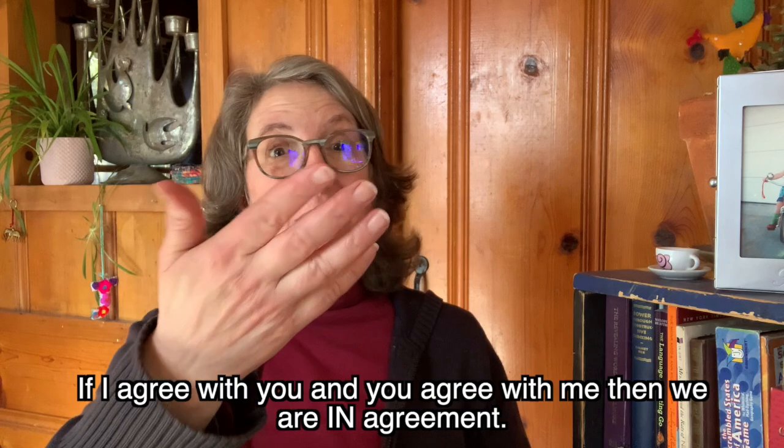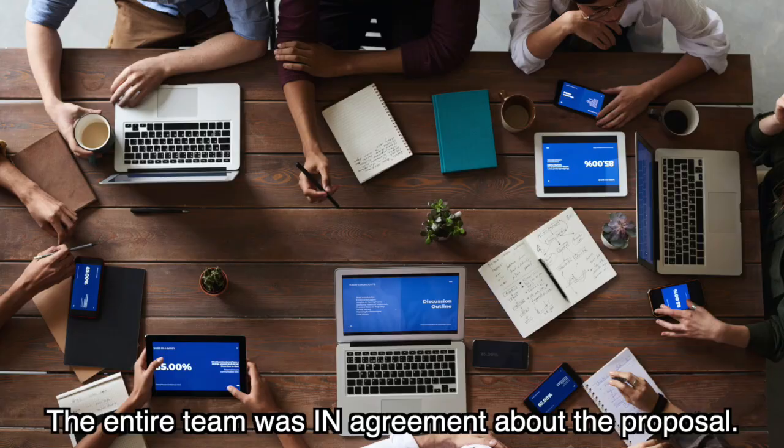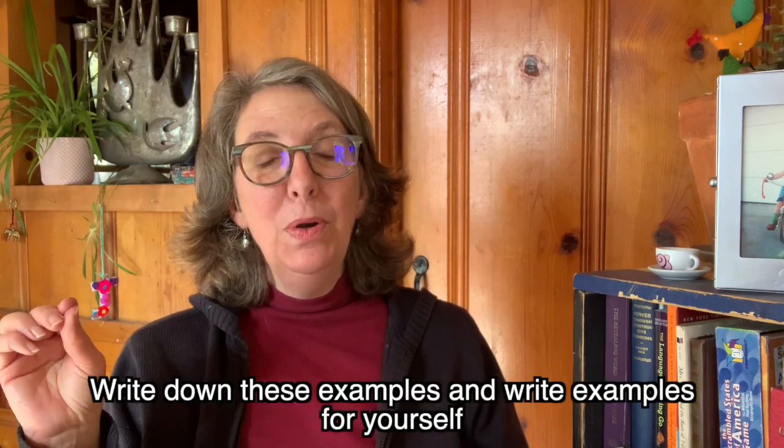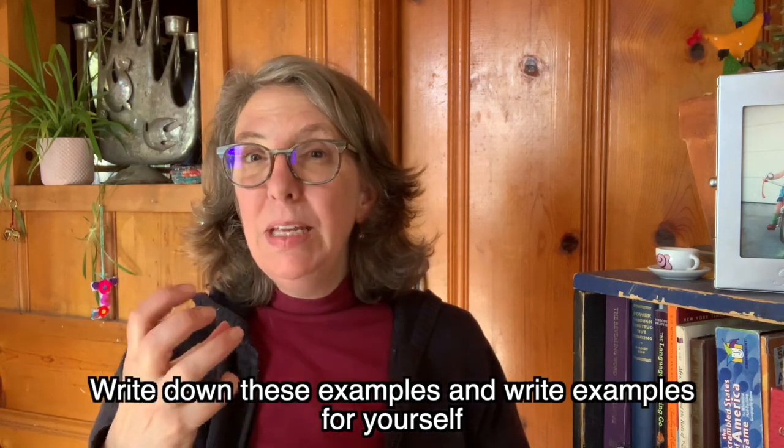Today I'm going to share the five phrases you've already written down, and then five that use the preposition 'on.' The first one is 'in agreement.' If I agree with you and you agree with me, then we are in agreement. For example: the entire team was in agreement about the proposal. I recommend you write down these examples, but also write examples for yourself using situations and experiences you can relate to, because that will help you remember them even more.